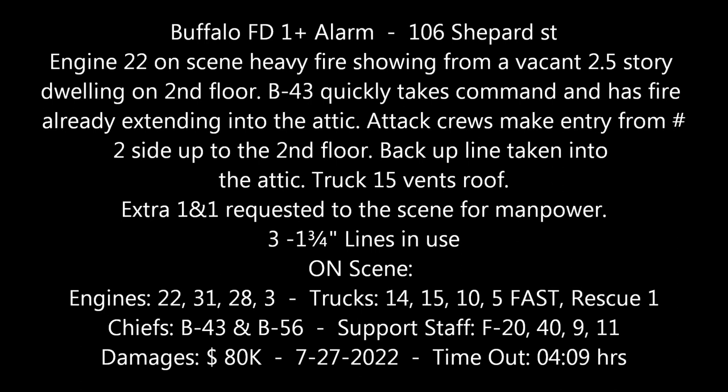All companies responding to the fire, go over to channel 2. Time out, 12-09 hours, Buffalo Fire.